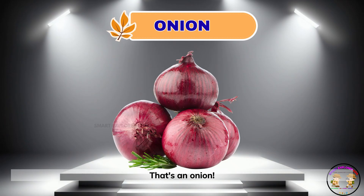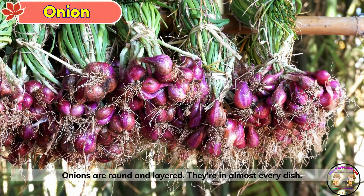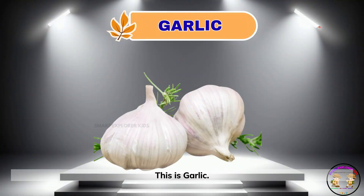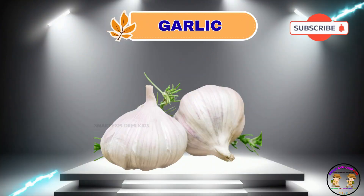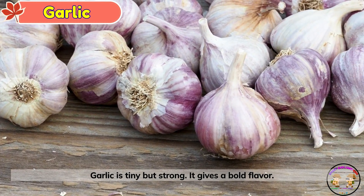That's an onion. Onions are round and layered. They're in almost every dish. This is garlic. Garlic is tiny but strong. It gives a bold flavor.